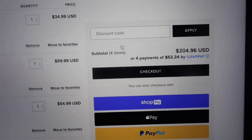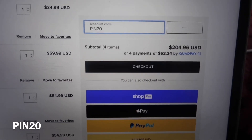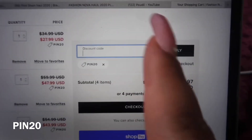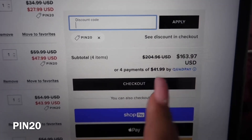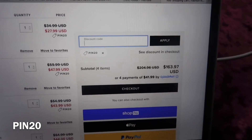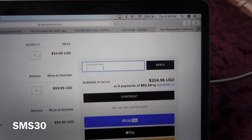The next code is PIN20. It didn't take off as much as the New Year's code — we're now at $163.97, and with QuadPay that's how much you'd pay every two weeks. It took off probably 20%, hence why it says PIN20, but not as much as the first code.